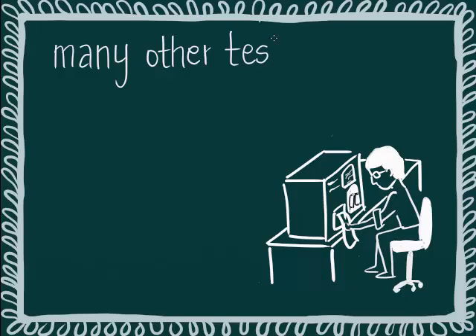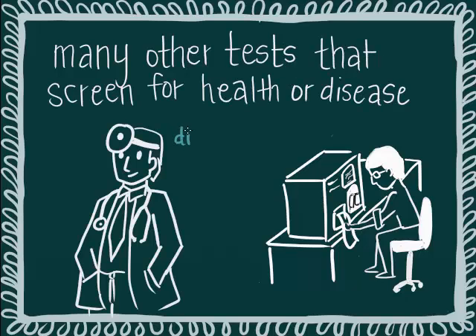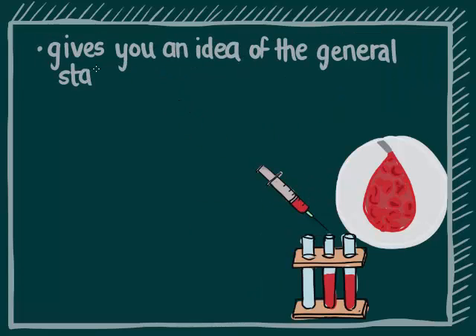There are many other tests that can screen for health or disease of other parts of your body. They can be done when called for or when deemed useful — discuss with your doctor. To recap, a blood test is an extremely useful and convenient tool to give you a good idea of the general state of your health.